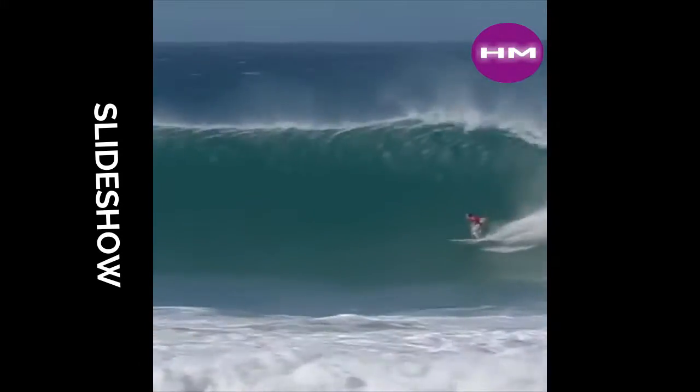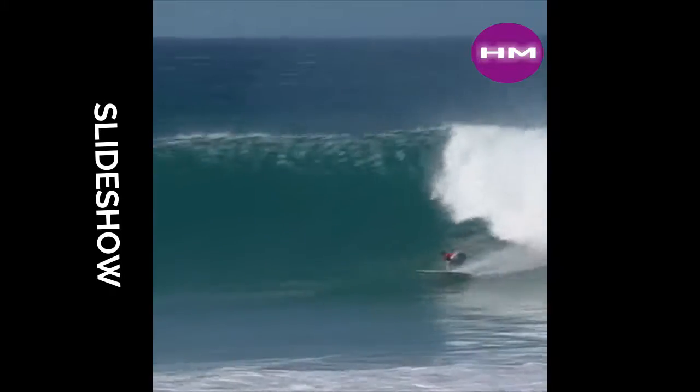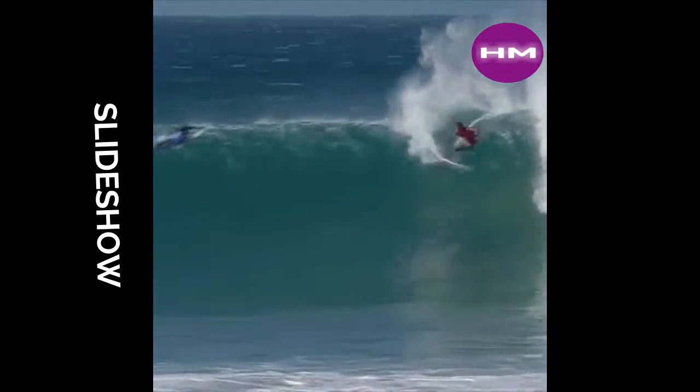You look at the size of this wave. Look at the size. I mean, way out on top of the point. He took off very deep. He made sure that he was going to take off on this outside section.